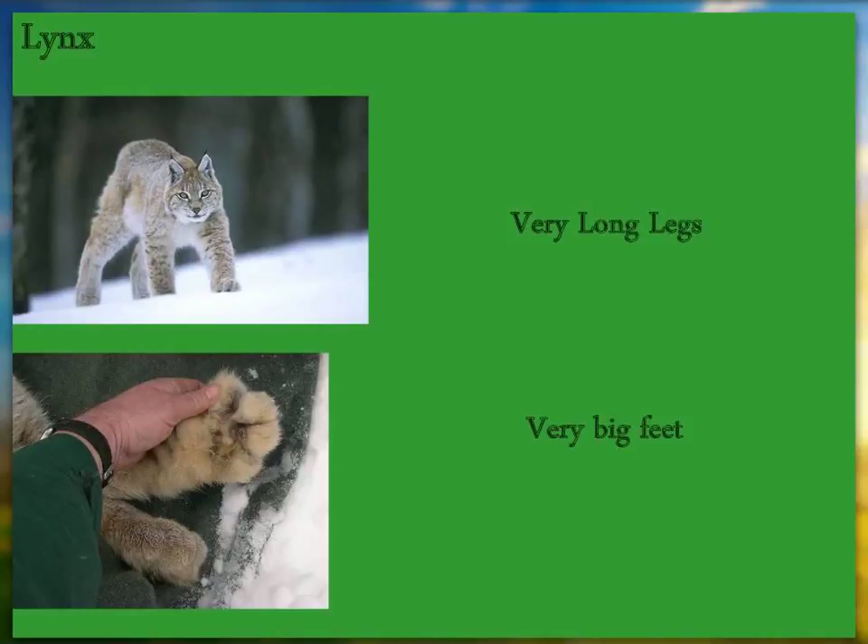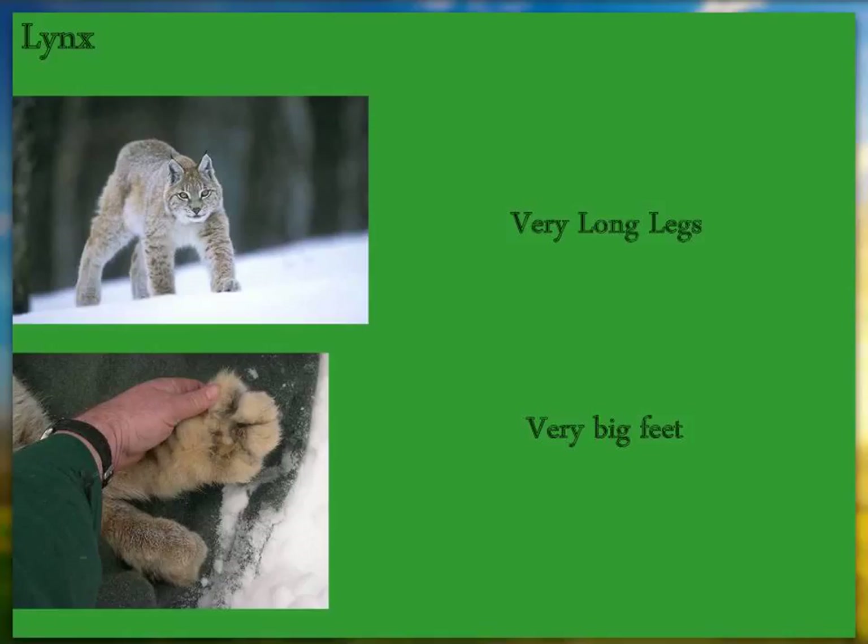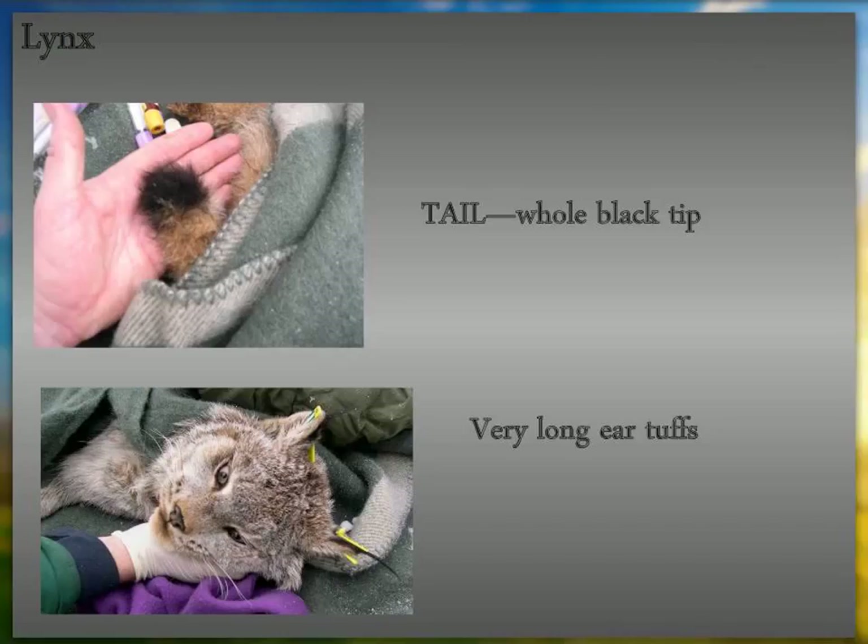Lynx have feet and legs that are ridiculously big and long — much more so than a bobcat. They actually weigh about the same, though a lynx appears much bigger. One nice way to tell lynx versus bobcat: a lynx tail looks like it's been dipped in ink — the black is all the way around the tip — and it has very long ear tufts. A lynx is a relatively easy animal to identify.